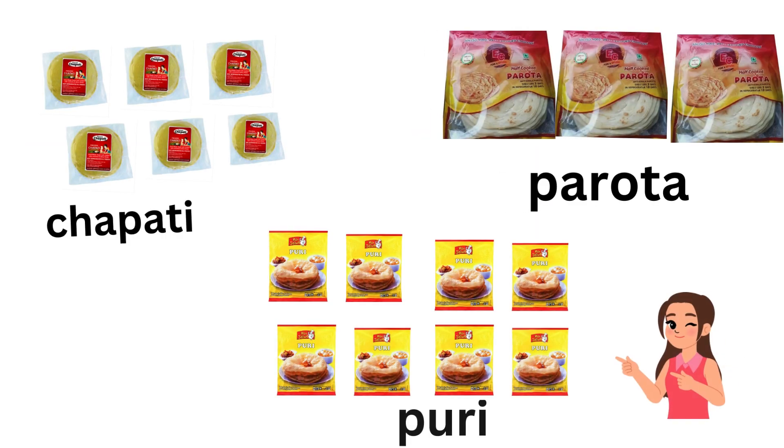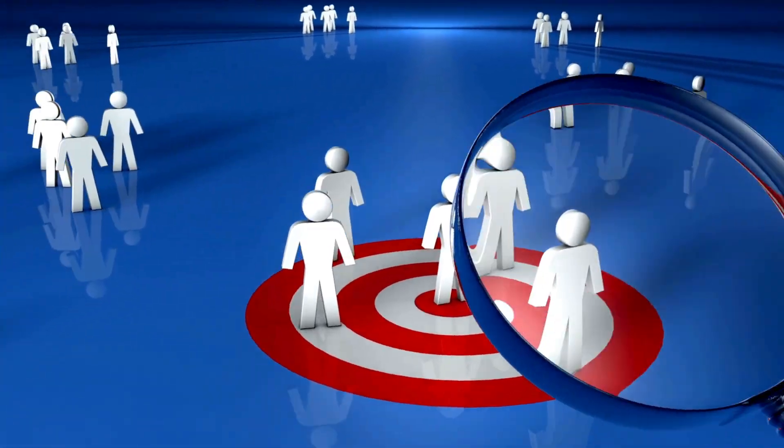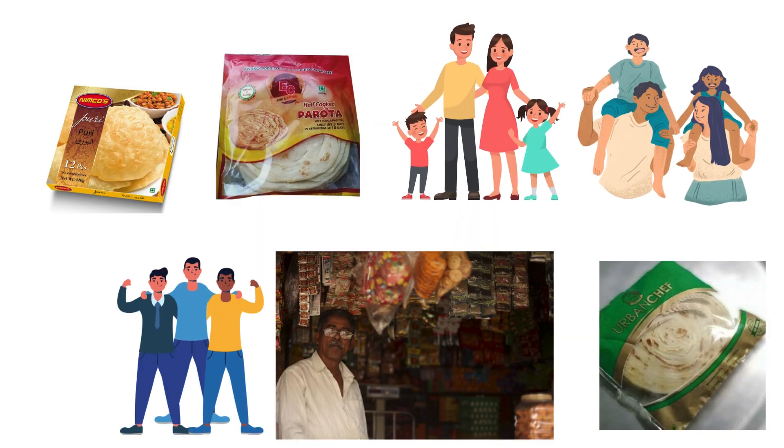For example, since your product is chapati, puri, parota, your primary target consumers would be women, men and children of all ages who make purchase of grocery items for their families.